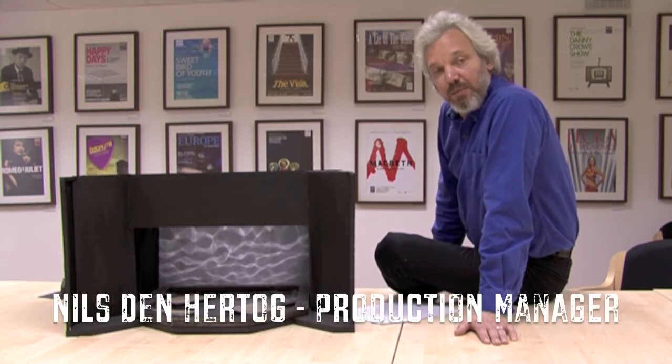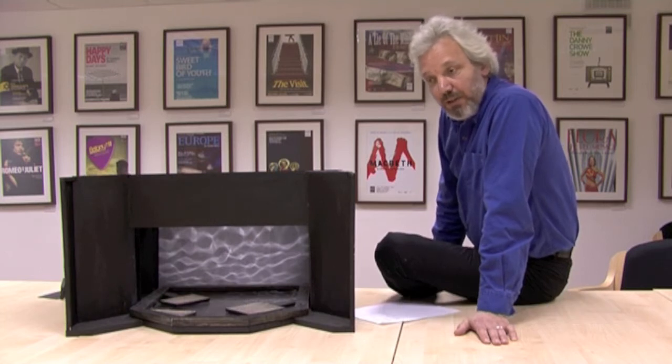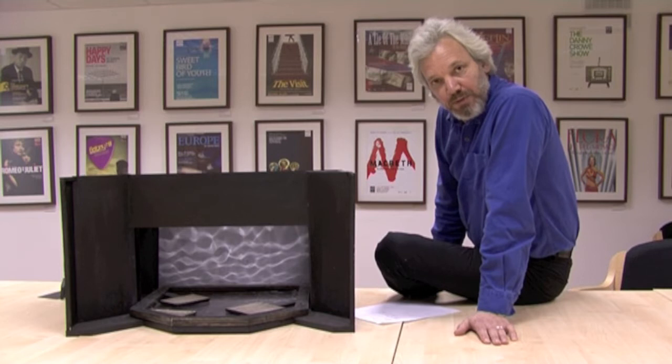Hello, my name is Neil Stern Hartog. I'm the Head of Production at Dundee Rep Theatre. My job is mainly to make the wishes and dreams of directors and designers come true.